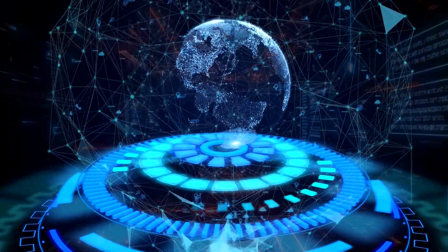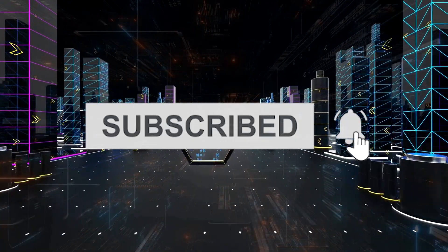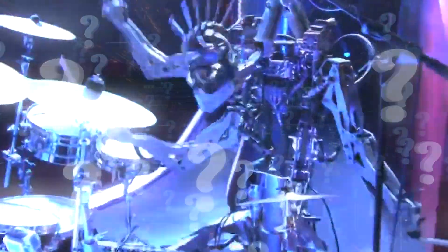If this groundbreaking innovation blew your mind, don't forget to subscribe to stay updated on all the latest in tech and music. Drop your thoughts in the comments — what do you think about a robot revolutionizing the way we make music? Would Z-Rob be a hit in your music playlist? Let's talk.